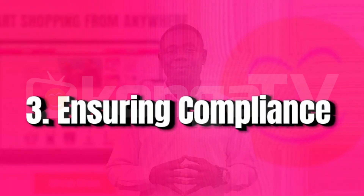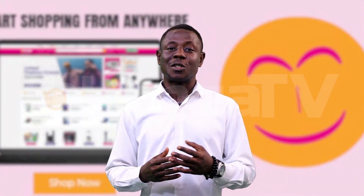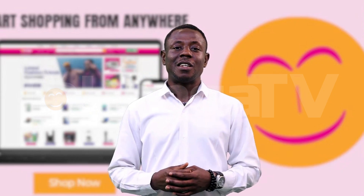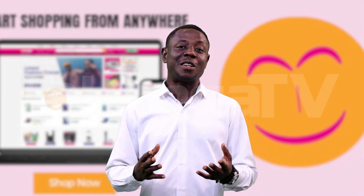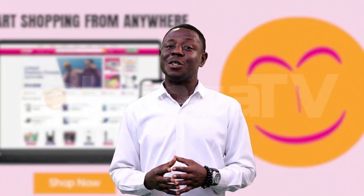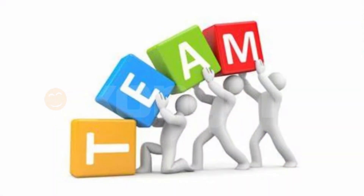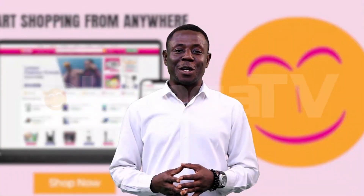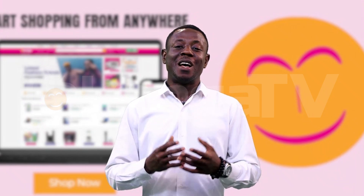Number 3: Ensuring Compliance. There are many rules and regulations to follow in procurement, from safety standards to ethical sourcing. Ignoring these can lead to fines or damages to your reputation. How do you handle it? Stay informed about the regulations that apply to your industry, and train your team to follow these rules. It's like learning the rules of a game — you need to know them to play correctly and to win.